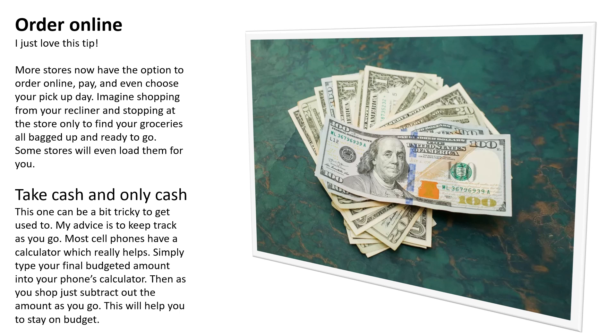Take cash and only cash. This one can be a bit tricky to get used to. My advice is to keep track as you go — most cell phones have a calculator which really helps. Simply type your final budget amount into your phone's calculator, and as you shop, subtract out the amount as you go. This will help you stay on budget.